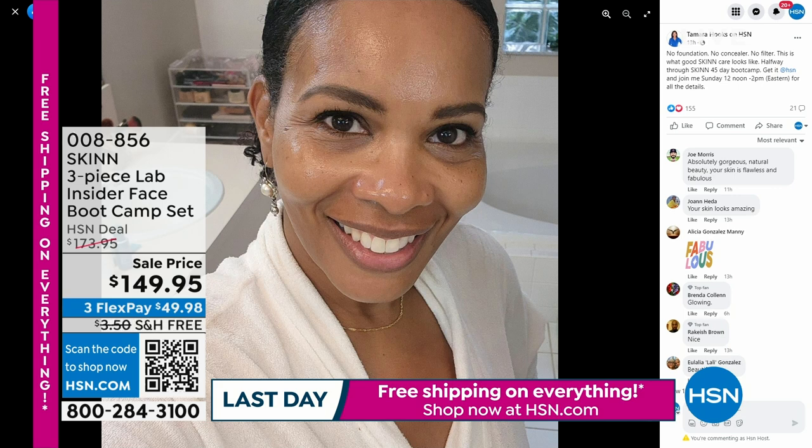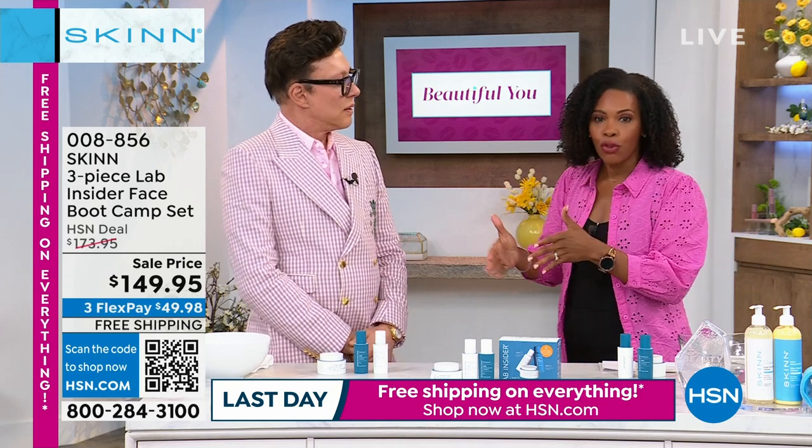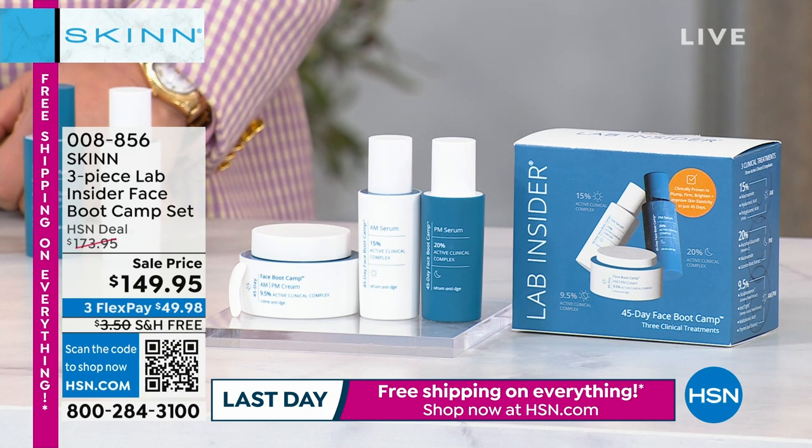Look how firm — with no foundation, no concealer, no filter. Nothing. I still have all my eyebrows and my mascara, that's it. I have nothing. And that's my skin. I'm halfway through the 45-day bootcamp. I can't wait to see when I get to the end.